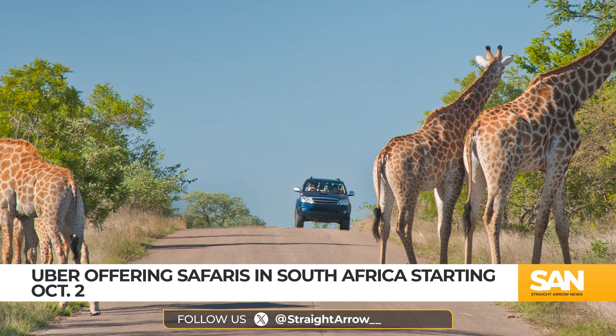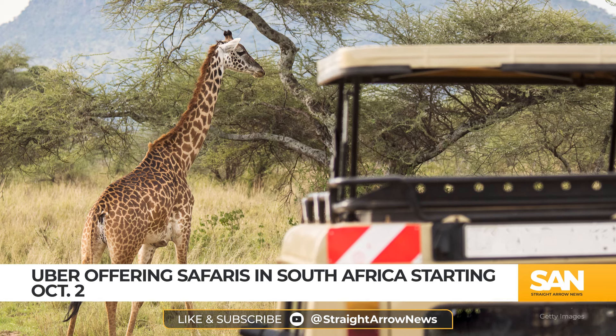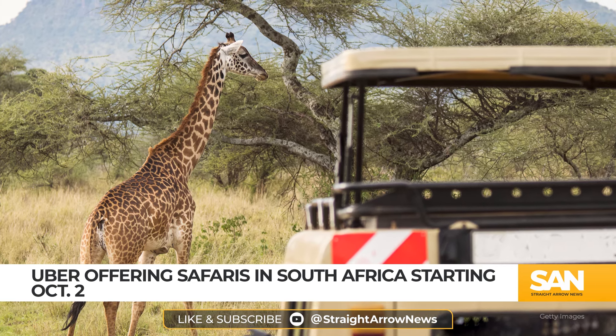This isn't the first attempt by Uber to branch out. Earlier this year Uber offered luxurious champagne-fueled trips in France and last year launched hot air balloon rides in Turkey.